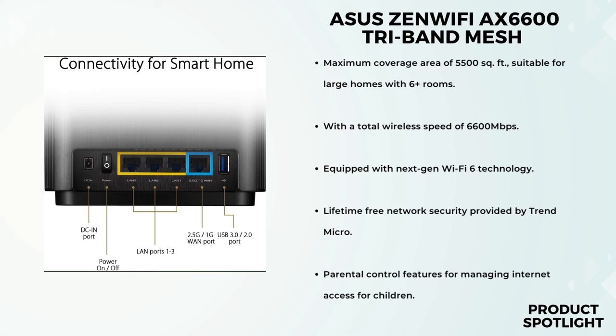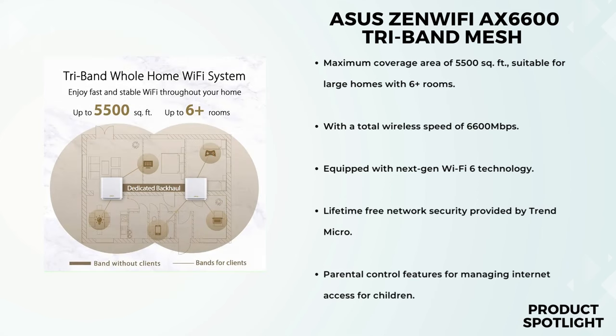The app is your hub for managing the network — you can monitor device connections, set up guest networks, and adjust settings all from your smartphone. Security is a top concern, and the ZenWiFi AX6600 has you covered thanks to lifetime-free network security powered by Trend Micro. Your connected devices are protected against online threats, with regular updates ensuring you're always shielded from emerging dangers. For families, parental control is a must, and with this system you can easily manage internet access for your kids, ensuring they're safe online.